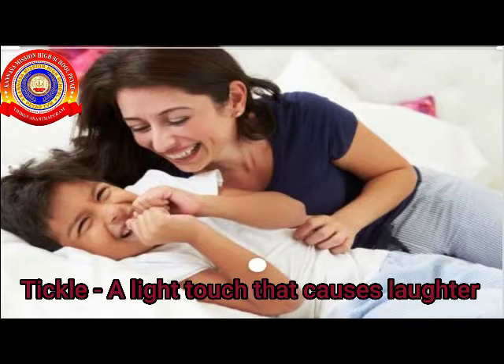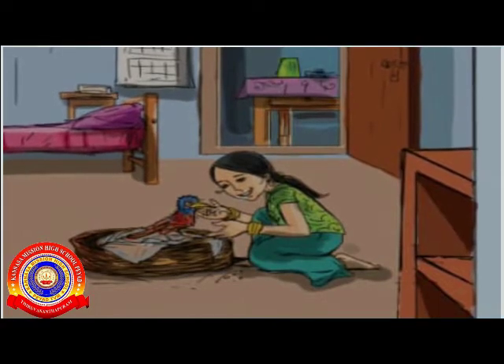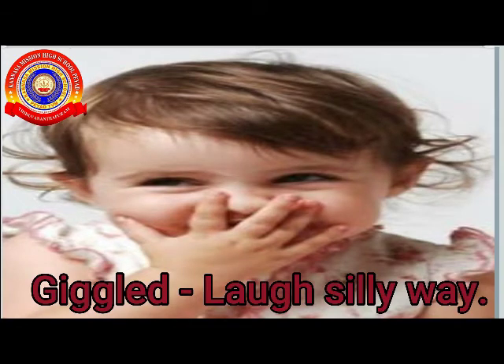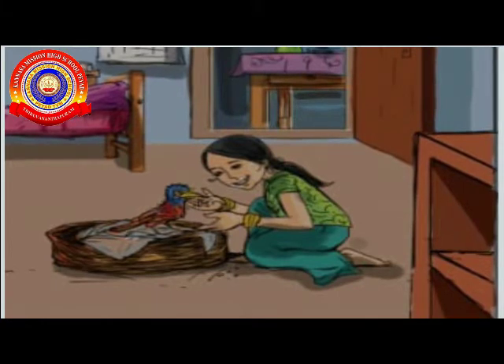The child is laughing, right? Minoo giggled when she felt a tickle in her hand. Giggled means laugh in a silly way. Look at the picture — the baby is giggling, right? Minoo said, what will I call you?